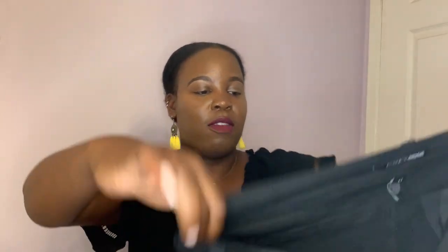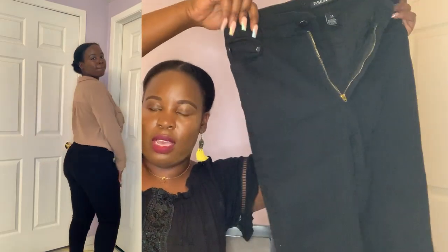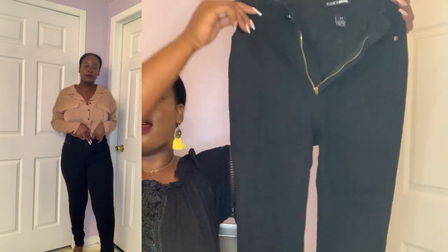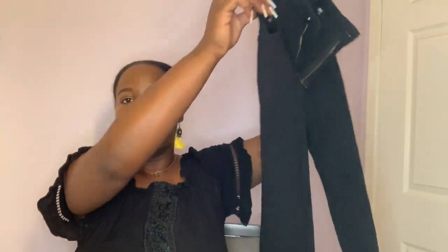The next pair of jeans I got from Fashion Nova are black super high-waisted skinny leg jeans. Along with the shorts, these are a staple because there are so many things you can pair with them.